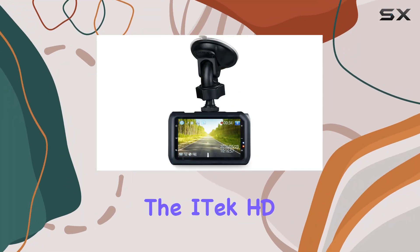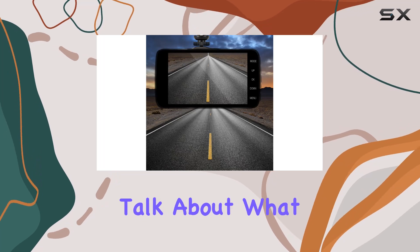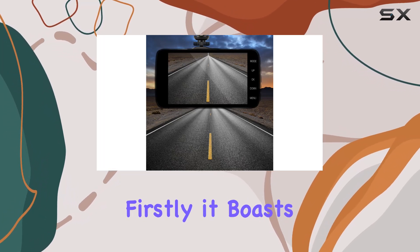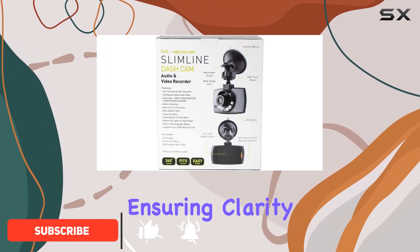Today, we're diving into the iTech HD DVR Dashboard Dash Cam with Microphone. Let's talk about what sets this little black box apart. Firstly, it boasts a crisp 1080x720 video quality, ensuring clarity in your recordings.